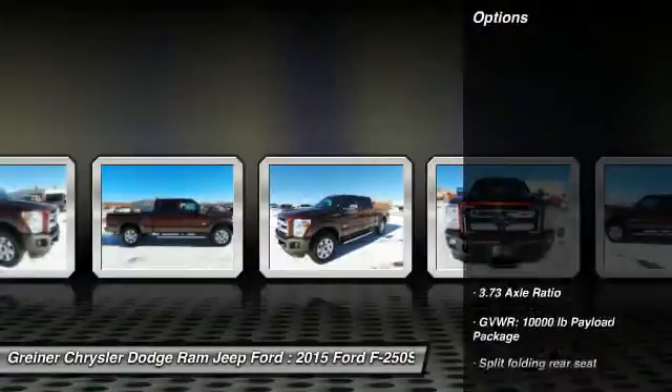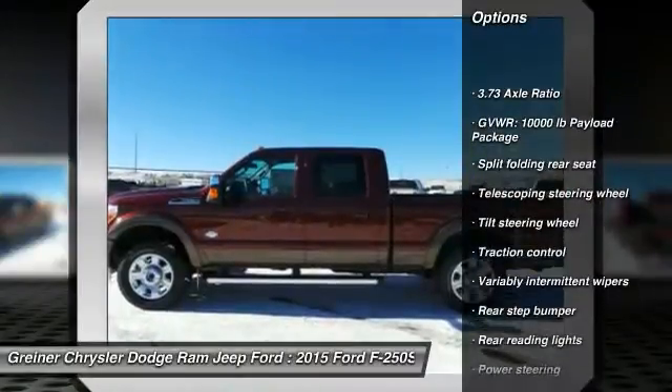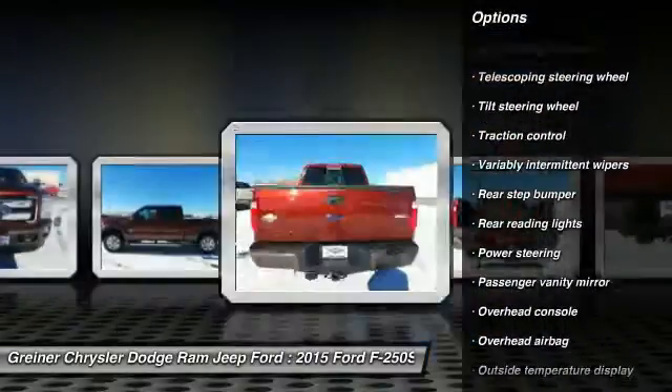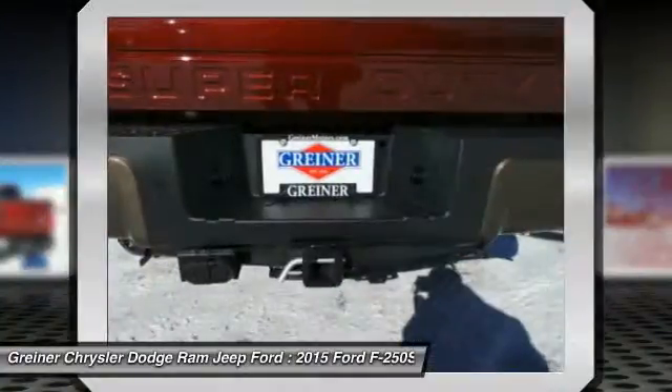Here are some of this vehicle's great options: traction control, dual airbags, power steering, air conditioning, front four-wheel disc brakes, electronic stability control, brake assist, overhead console, tachometer.